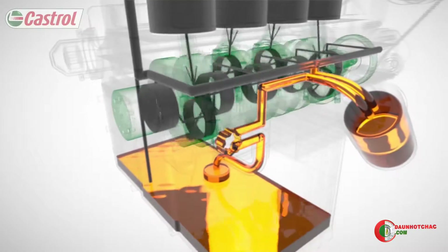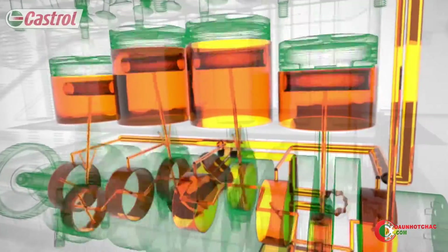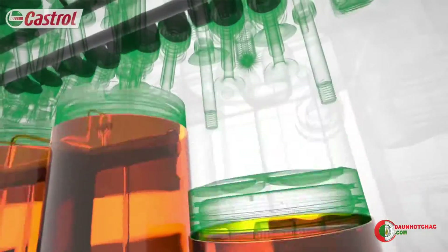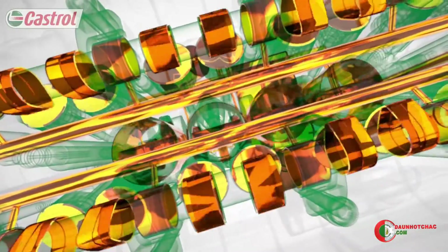Clean oil flows to all the critical engine parts: the bearings, supporting the crankshaft on a continuous film of oil; the pistons, cooled down and kept clean by the oil's detergent action; and the valve train, protected by the oil's anti-wear system.